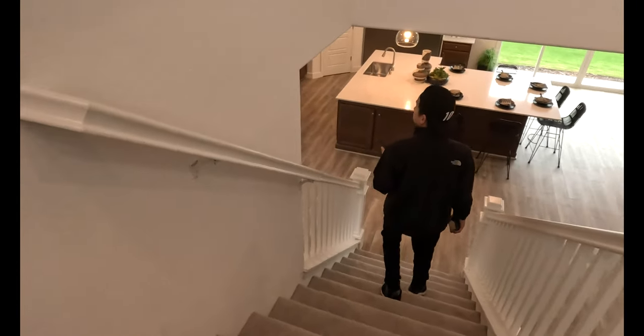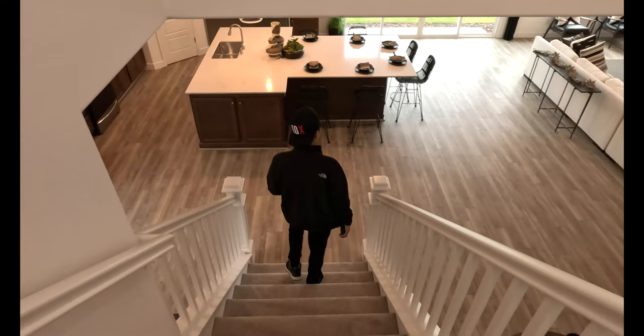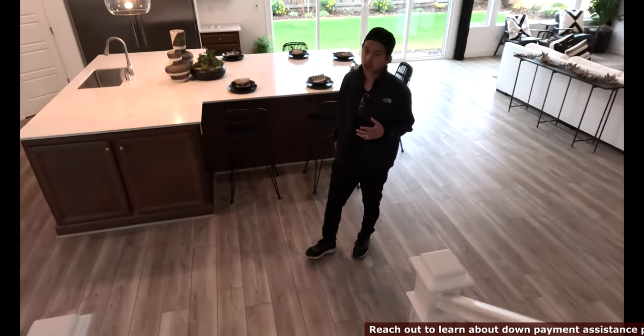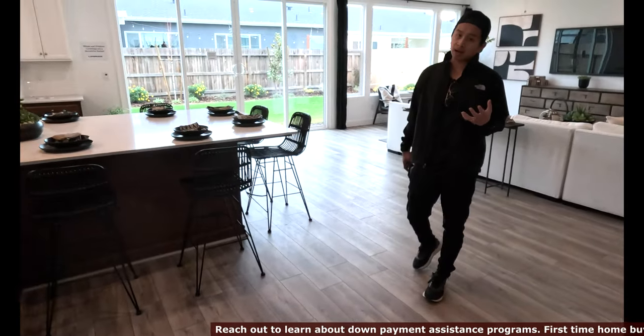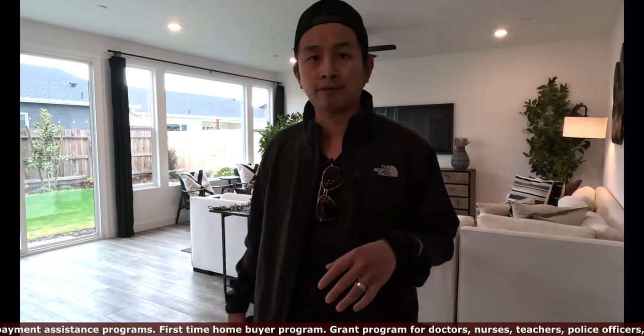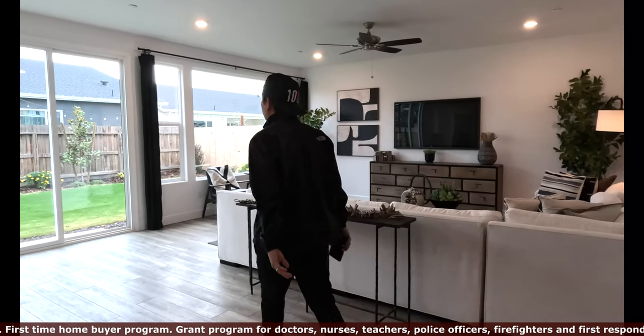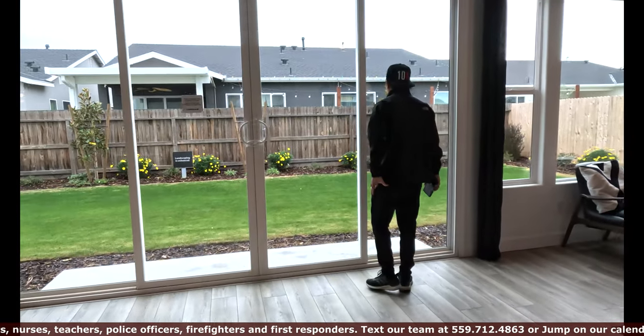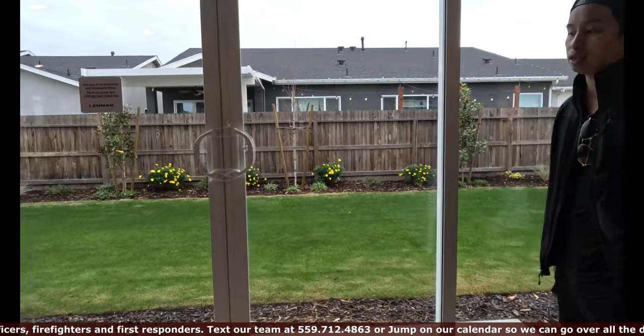First impression is very important when it comes to selling. You only have one shot. When it comes to selling, you want to make sure the buyer feels like this is something they can live in and buy for their family. Let's check out the backyard real quick. Unfortunately we cannot open the backyard because this is the model home and they asked us not to open it, but just to show you how big it is.